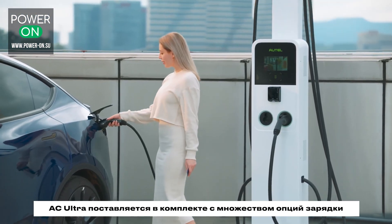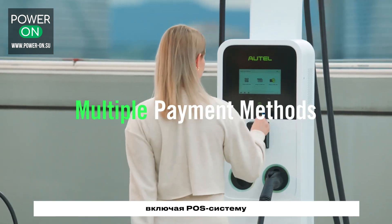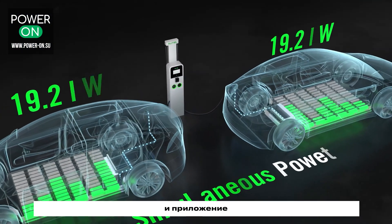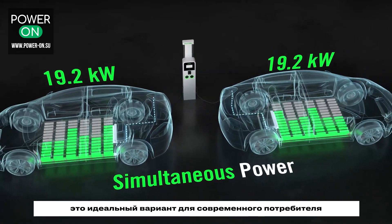The AC-Ultra comes complete with many charging options, including a POS system, an RFID reader, and an app — perfect for the ever-evolving consumer.